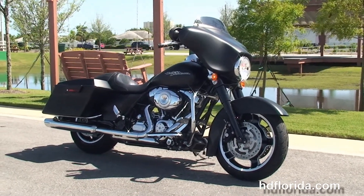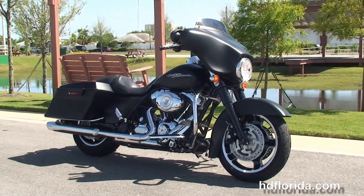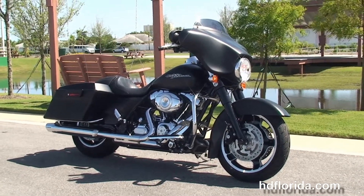We take anything on trade: import motorcycles, cars, campers, trailers, boats, RVs — you name it, we take it, as long as we don't have to feed it.